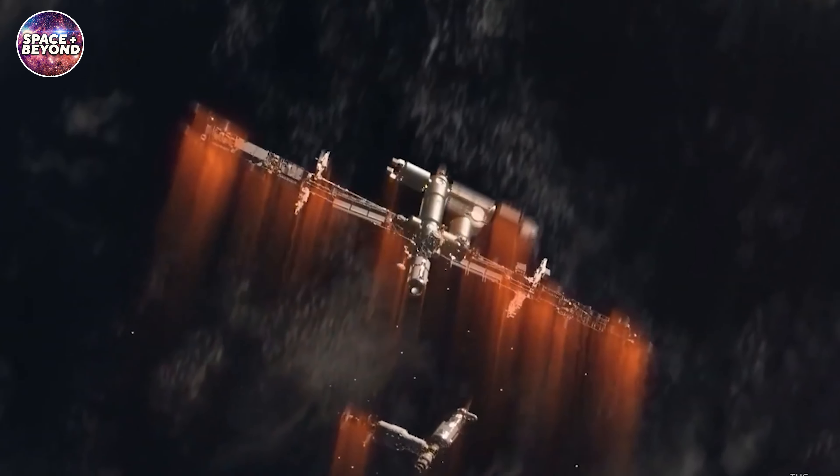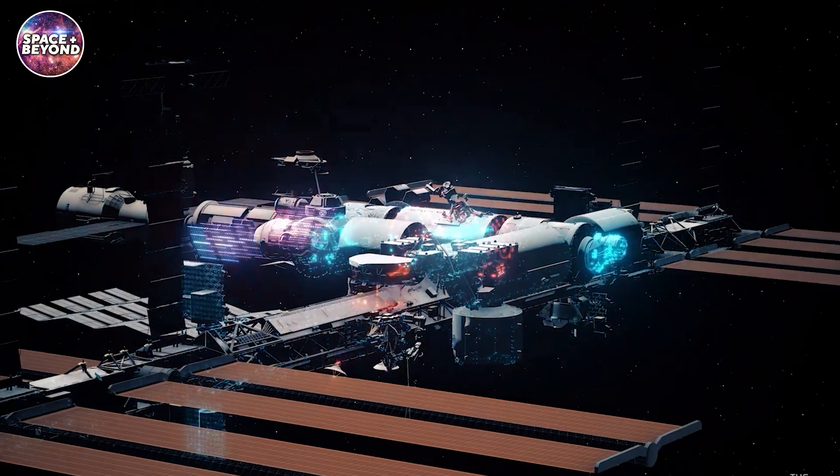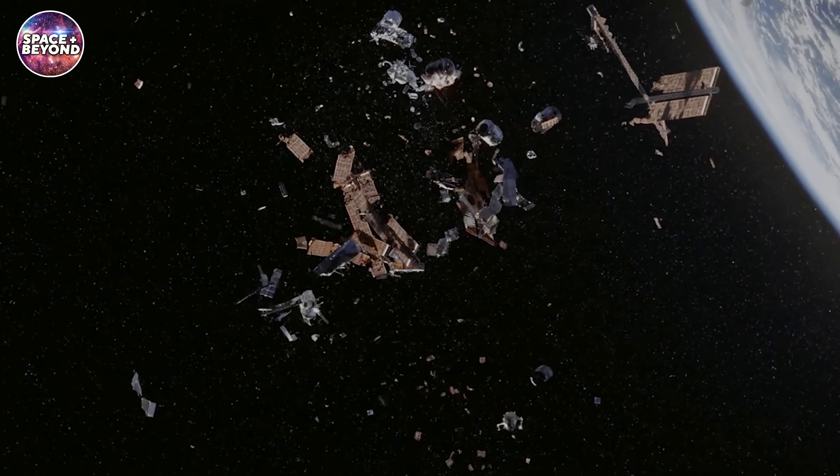To the Earth? Well, we've got all that covered in today's video where we explore how NASA plans to crash the ISS. NASA has laid out plans to de-orbit the International Space Station in the most spectacular, fiery fashion. But why now?